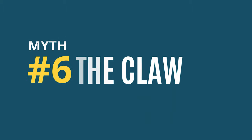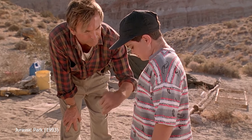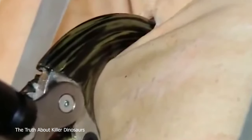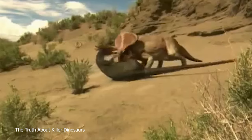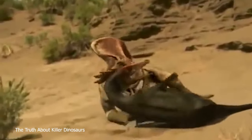Myth number 6: What did they use their claw for? Could the Velociraptor really slice up your belly and eat you while you were still alive? Paleontologists built a mechanical model of the claw for the BBC documentary The Truth About Killer Dinosaurs and had a bit of trouble trying to slice up anything. Research suggests that the claw was used for stabbing and not for slashing — very pointy at the tip, but the underside was not sharp at all. Velociraptors would use their claws to pierce vital body parts like the throat, and it was also used as a hook to prevent prey from escaping.